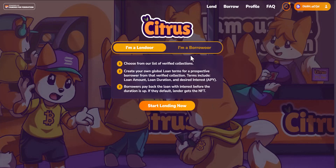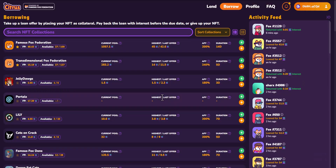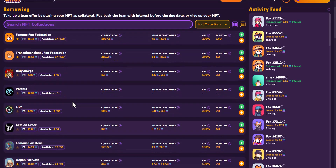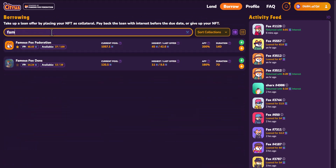There's information about being a lender and then there's information about being a borrower. A few quick steps as to how to take a loan out against your NFT: if you click on 'Start Borrowing Now', that will bring you to the borrow page. What you will see is a list of collections on the left-hand side, and you can filter through that list by typing out the name of a collection.